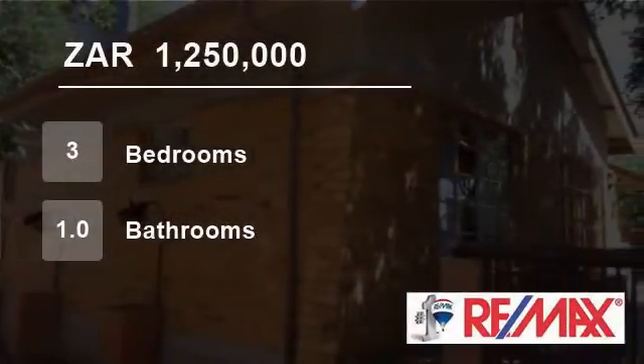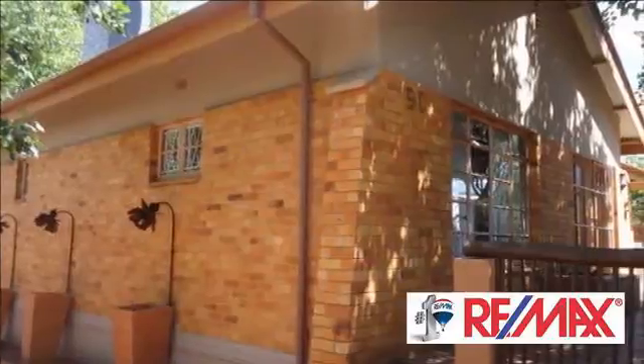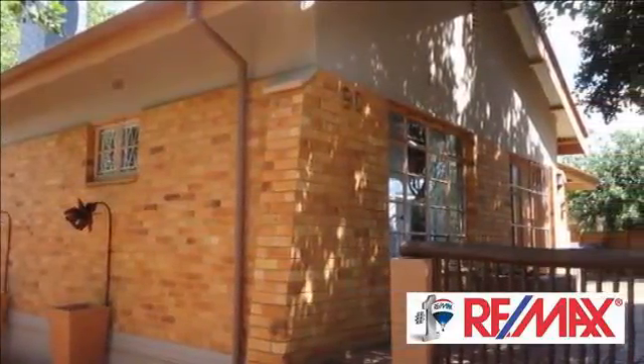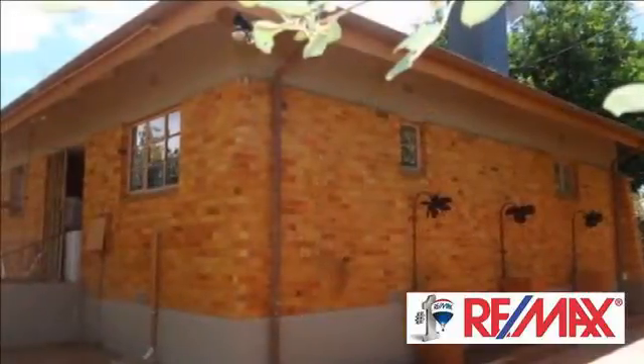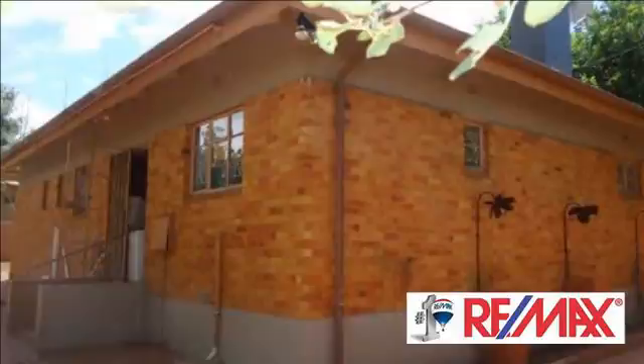Welcome to this three-bedroom house for sale in Bayswater, Plumfontein, Free State, South Africa, for 1,250,000 rand. Beautiful home in Bayswater that offers three bedrooms, one bathroom, and a lovely kitchen with wooden floors.